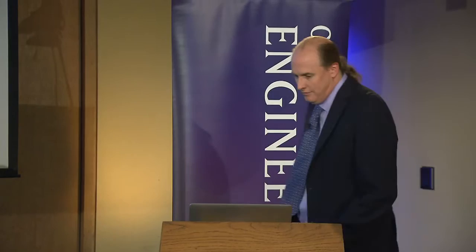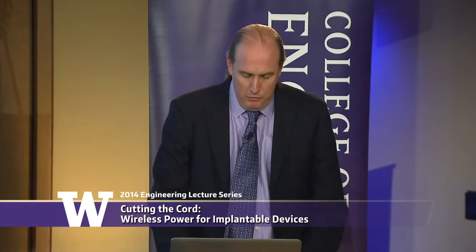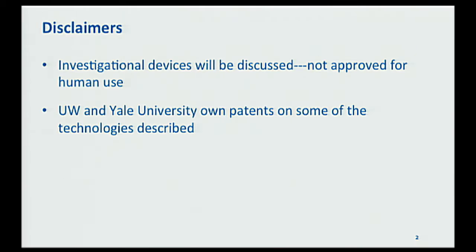It's my privilege to introduce Josh Smith. Thank you very much, Vikram, for that kind introduction, and thanks for the invitation to speak in the College of Engineering lecture series. It's a real pleasure and honor. The title of my talk is Cutting the Cord in Wireless Power for Implantable Devices. Before I get started, a couple of quick disclaimers: I'll be talking about investigational devices that are not approved for use — in other words, don't try this at home.